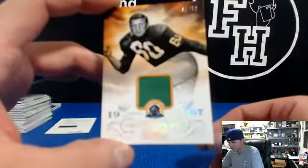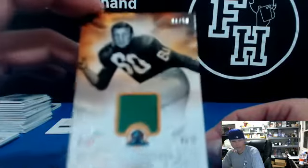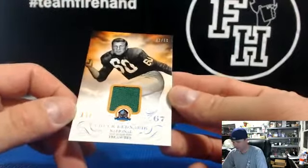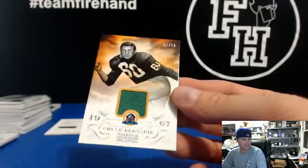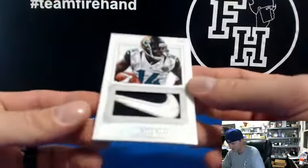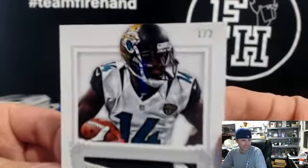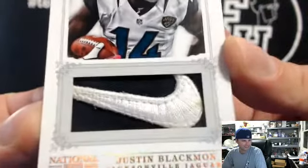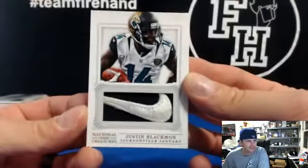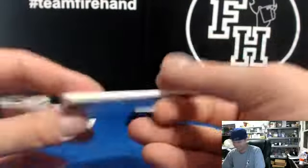Chuck Bednarik, Eagles — holy moly, that is sick. Chuck Bednarik, 1 out of 50. It smells like all of a sudden catching a whiff of marijuana in here — you got a skunk outside or something? Or it could be this: Justin Blackman Nike Swoosh, number 1 out of 2 for the Jags, going to Sleepy Double Zero — pretty sick. Swoosh card right there, nice.